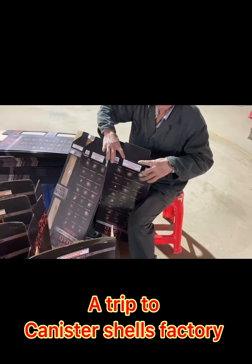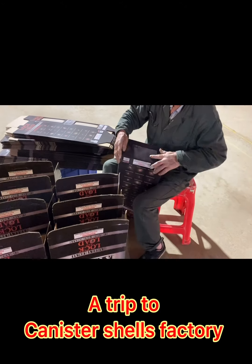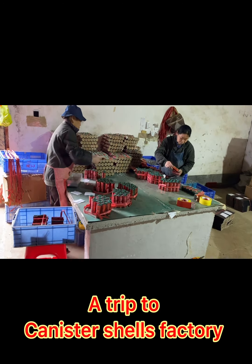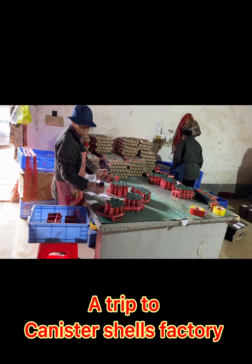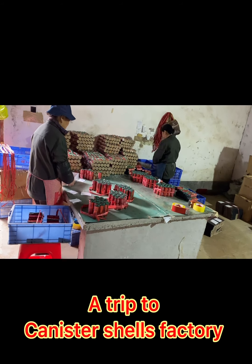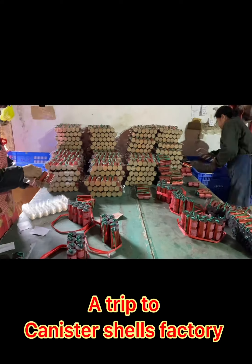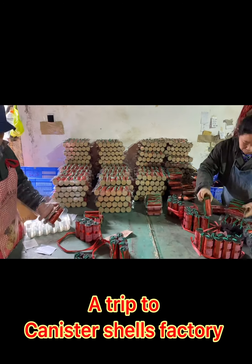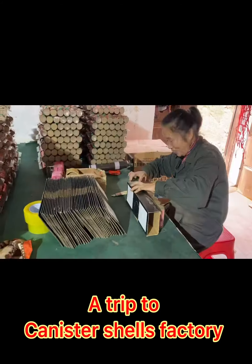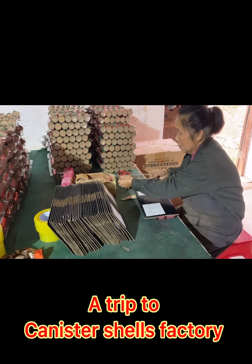We have four colleagues from the mass production checking department going to the factory every day. This is the color box for the canister shells. There are four plastic packs inside, each with six shells of different effects — that means you get four packs with 24 different effects total. These ladies are packing the shells into the plastic packs, each with six different effects.